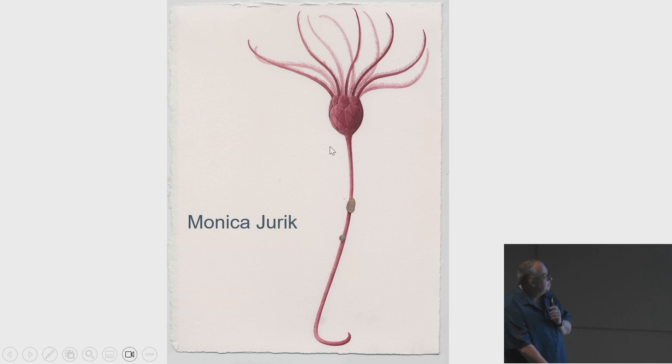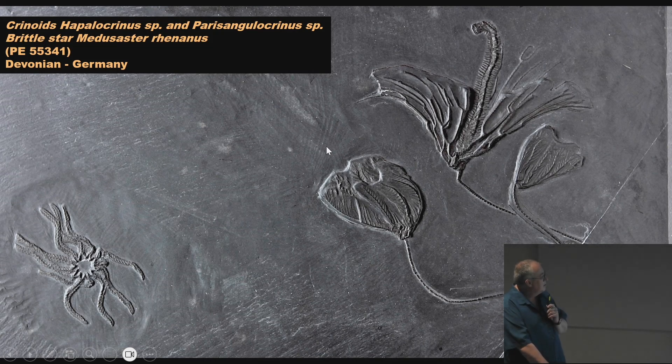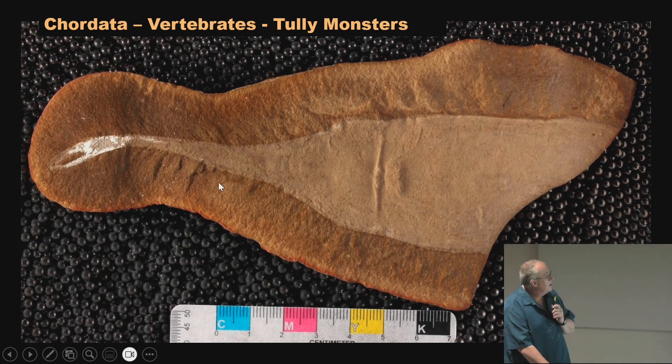This is a beautiful slab from the Bundenbach in Germany — this and this are the same species of crinoid, and here we have a different crinoid and a brittle star over here. They would quarry this for roofing slate and often found really well-preserved specimens — trilobites, fake hops, lots of crinoids, brachiopods, all kinds of fossils in this black slate from the early Devonian of Germany.